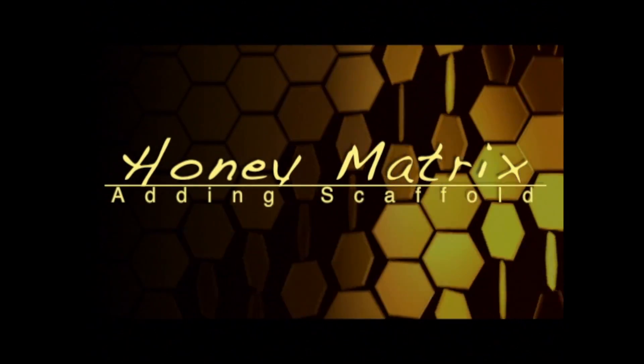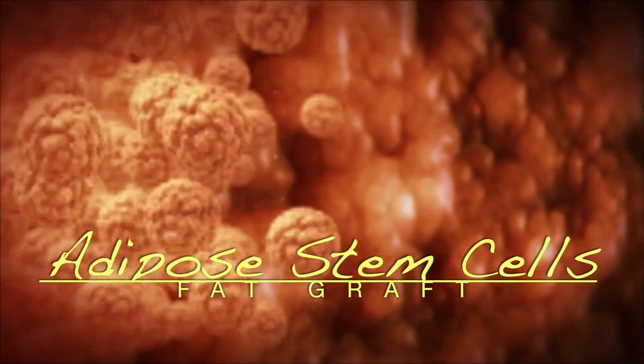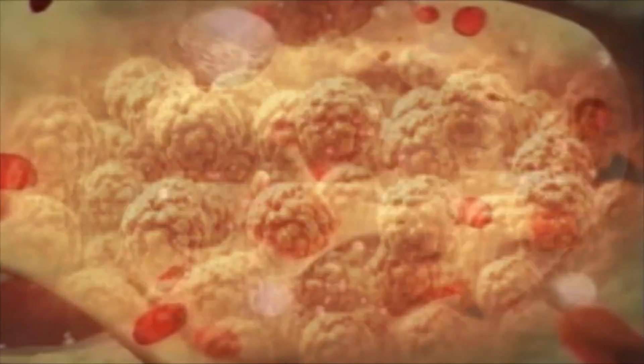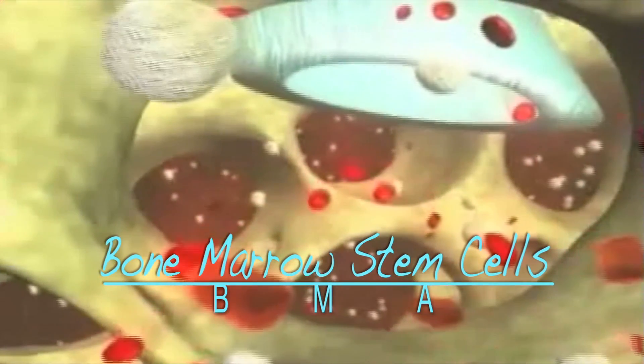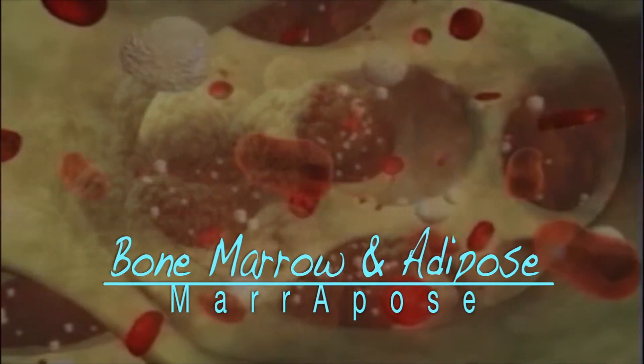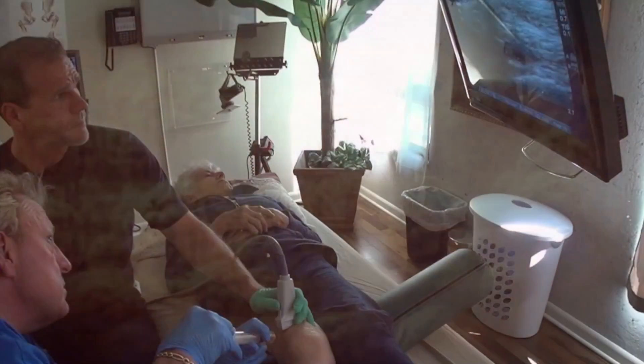At Gecko we also use Honey Matrix, which can make PRP work better. In some cases we consider adipose stem cells, because fat has such a high population of stem cells. Using stem cells from bone marrow is also very powerful along with PRP. Gecko is one of the first clinics to offer bone marrow and adipose combined together in the same treatment.